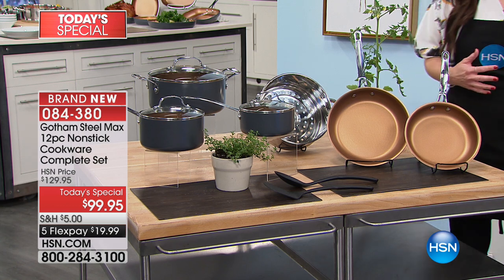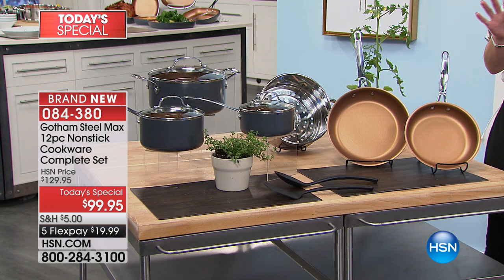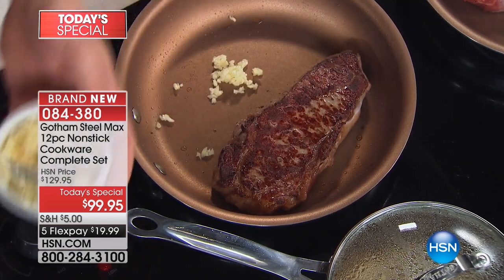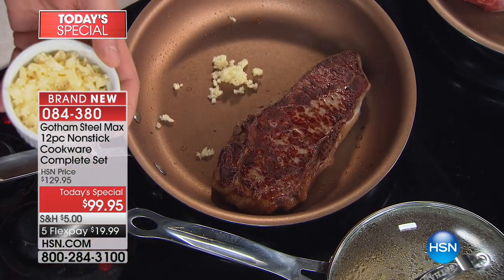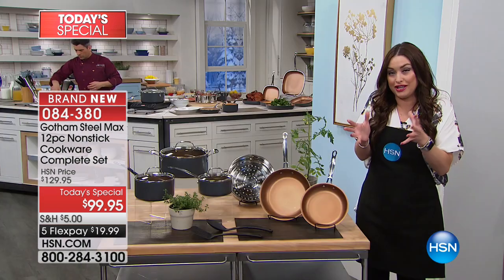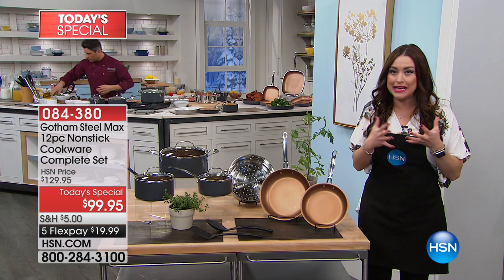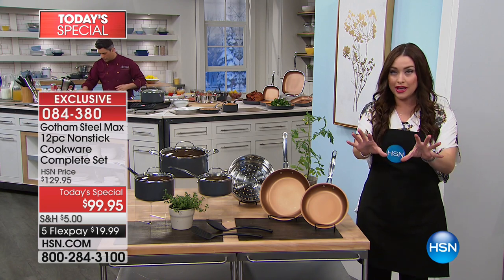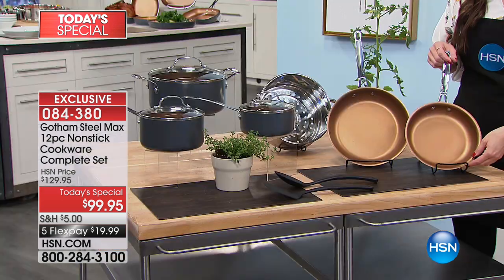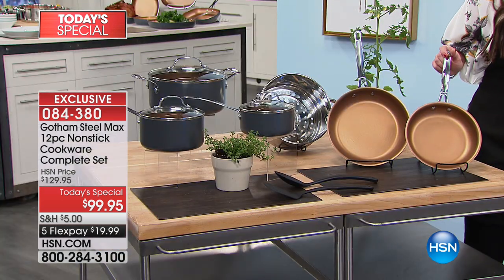Our home because it's incredibly durable. You can cook on any kind of cooking surface with it, right into your oven as well. But this brand new nonstick technology called Gotham Steel Max takes that amazing nonstick technology and infuses it with titanium and makes it even better. So you're cooking with no oils, no butters, in a healthier way. And you're doing it tonight with an incredible kitchen makeover.